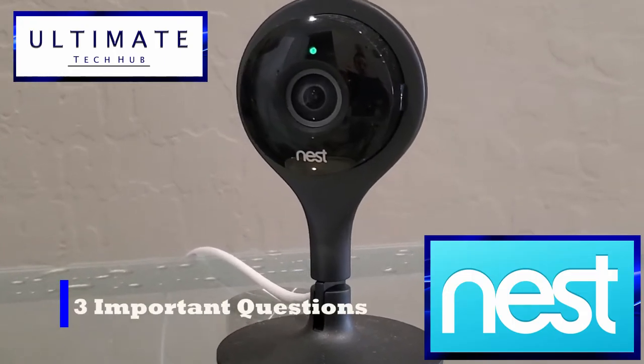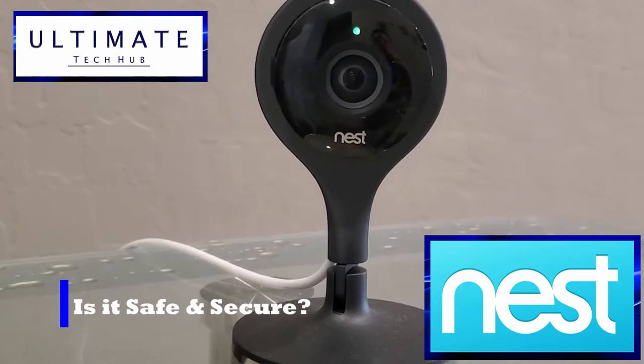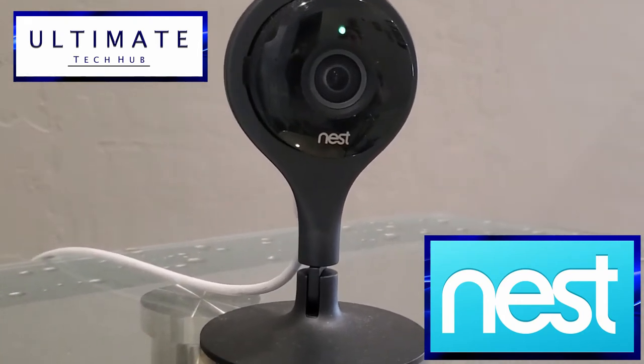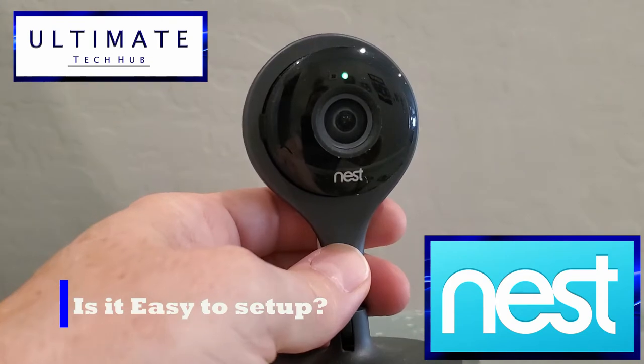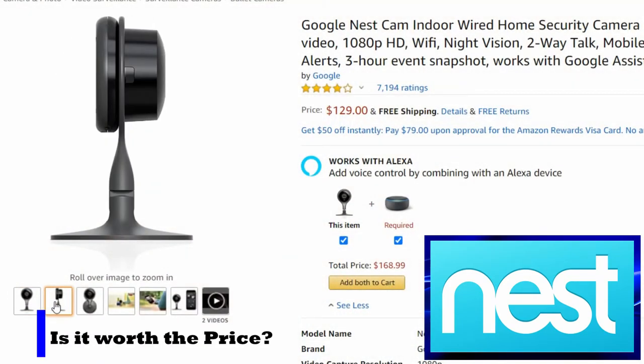We have three questions that need to be answered. First, is the Nest Indoor Camera a safe and secure camera system? Second, is the Nest Indoor Camera easy to set up? And third, is the Nest Indoor Camera worth the premium price tag?